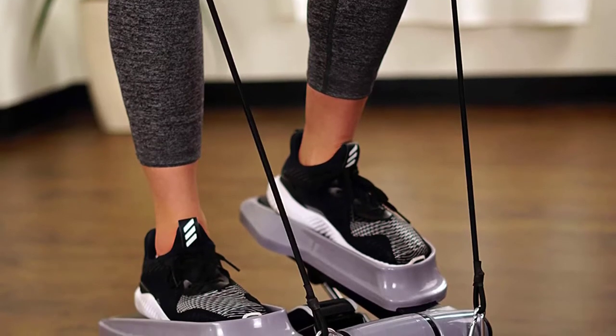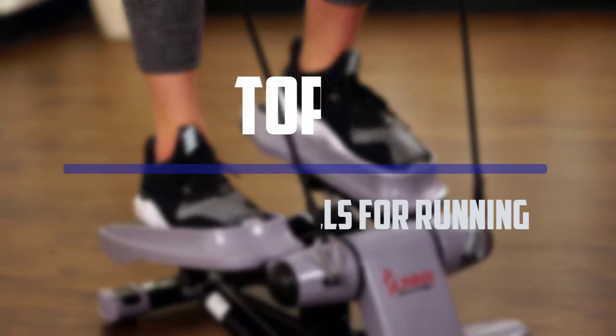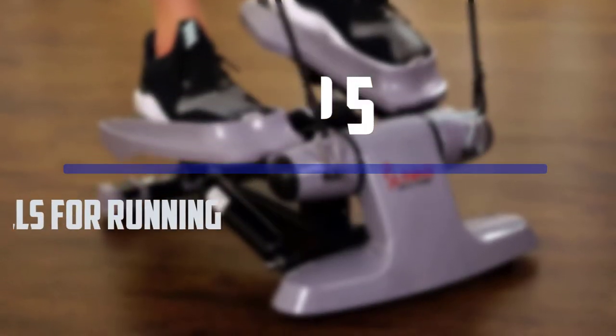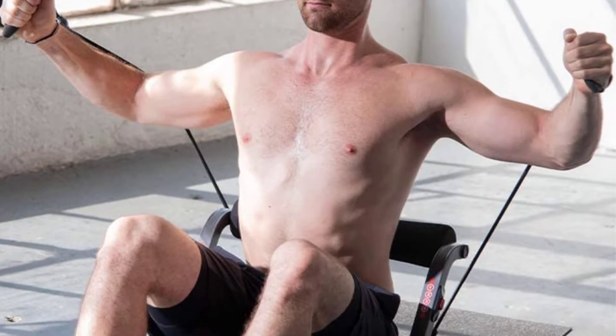Hello everyone, welcome to our new video. In today's video we break down the top 5 best portable folding treadmills for running that are available on the market. I tried to make the list based on their popularity, quality, price, durability, user opinions and more.